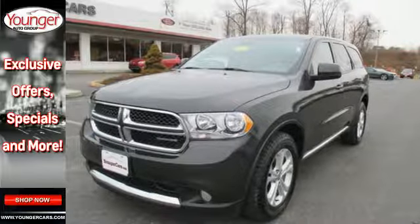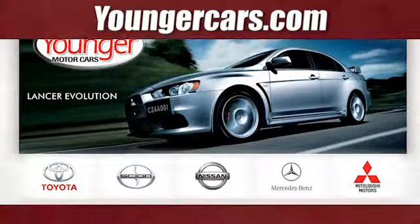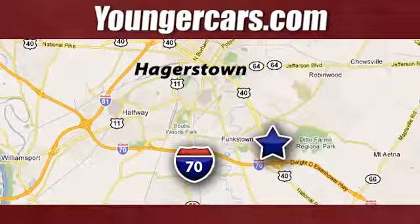You've got to drive it to believe it. Visit our website at YoungerCars.com. We're conveniently located at 1945 Dual Highway in Hagerstown, Maryland.